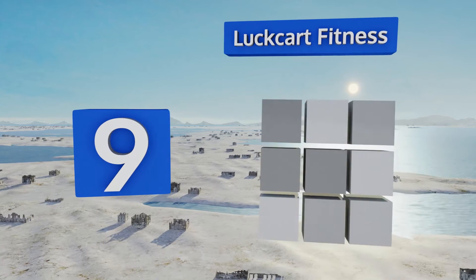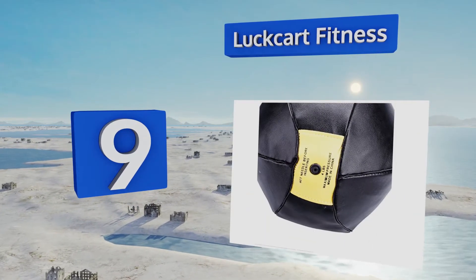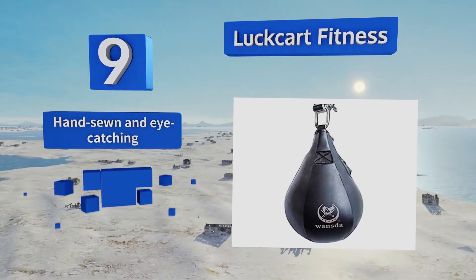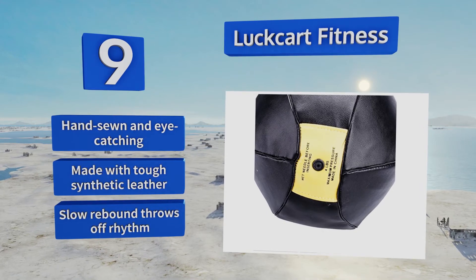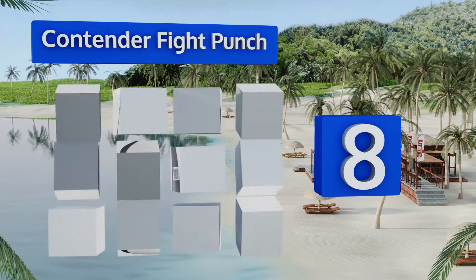At number nine, if you're new to the whole boxing thing and you're not sure if you're going to stick with it, the Lockhart Fitness is a great option for dipping a toe into the water. It's very budget friendly so there isn't much risk if you decide this form of exercise isn't for you. It's hand-sewn and eye-catching, made with tough synthetic leather, but its slow rebound can throw off your rhythm.